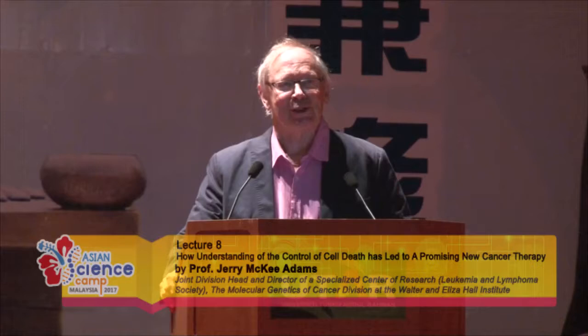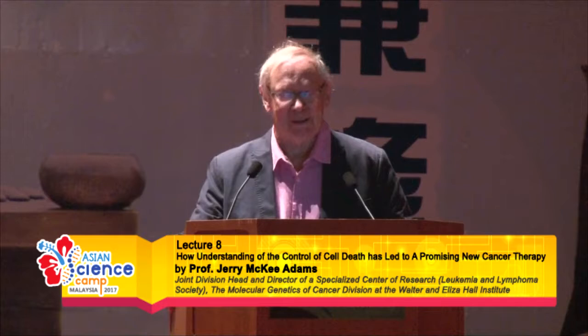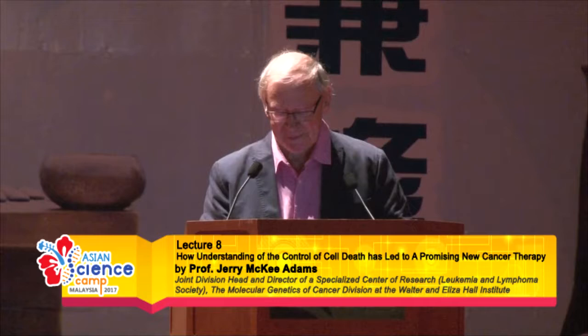Let me first join Suzanne and say I must enjoy being here, seeing here one more time and seeing the excitement among so many of you. It harbors well for the future of science in Malaysia.